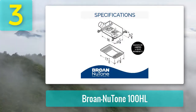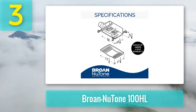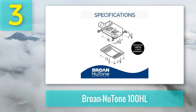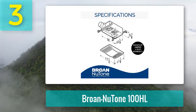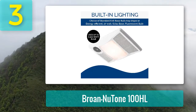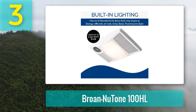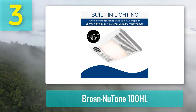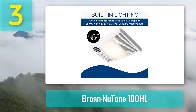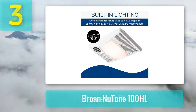Pros: the thermal overload ensures your safety, powerful fan and heater, it operates smoothly with a sound of 2.0 sones, ease of operation, easy installation, effective moisture and odor elimination, HVI certification shows high quality and performance, and two lighting options — incandescent bulb versus a fluorescent tube. Cons: the multiple function wall switch is not included in the pack and must be purchased separately.